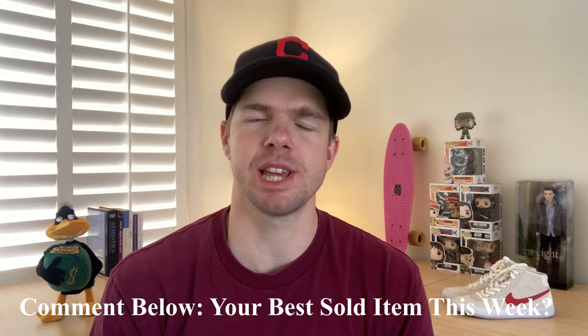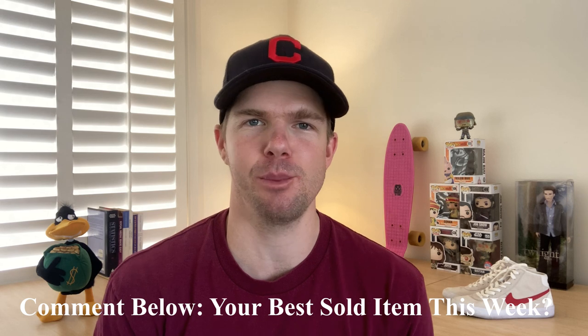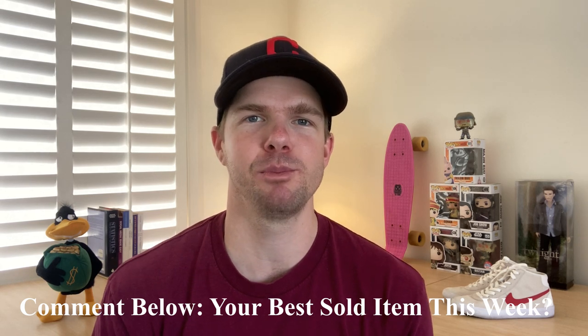Before we get started, let me know in the comments below — what was your best sold item this week? What item did you buy? When did you sell it? What profit did you make? I always love to see those comments, so if you could add one in there that would be great.